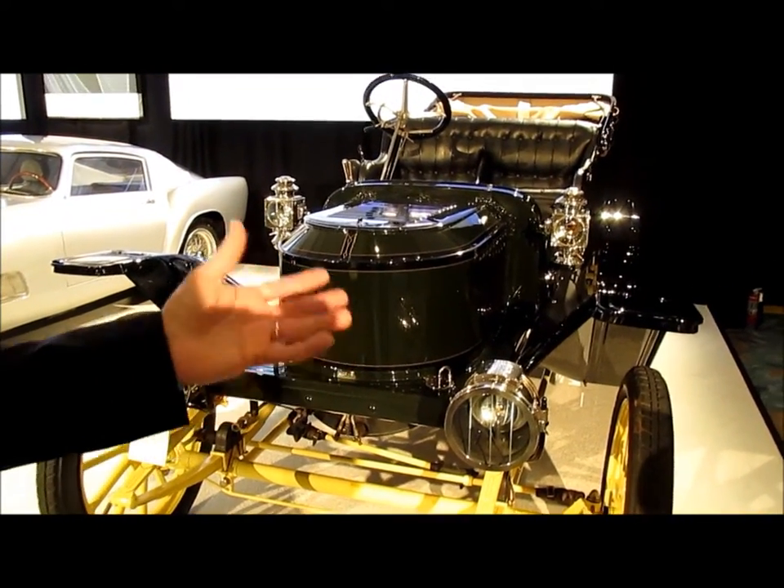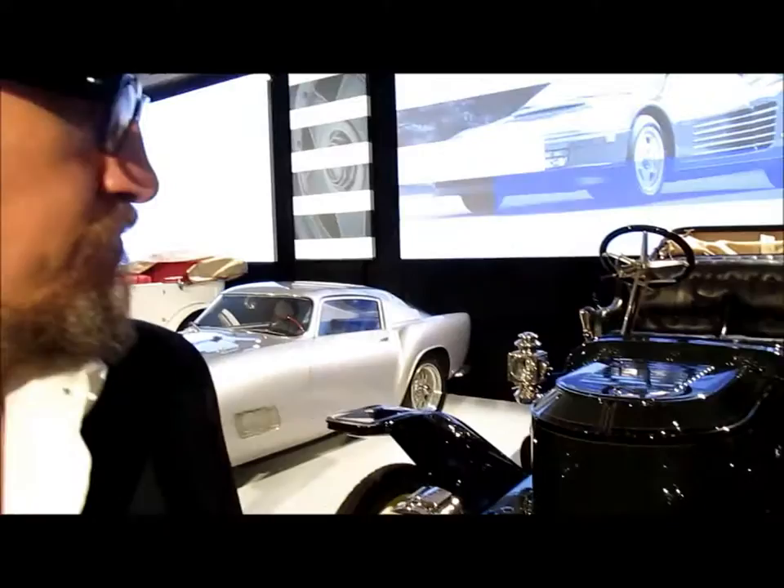This is a great example — a wonderful body-on touring car, and they're actually quite quick. They've got good acceleration. We're delighted to have one.